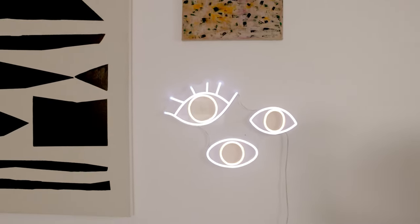Anything from modern to traditional to eclectic, boho, minimalist, maximalists — these lights will work in any space.